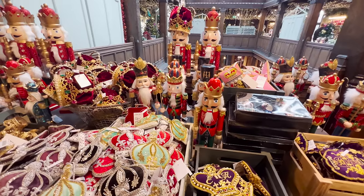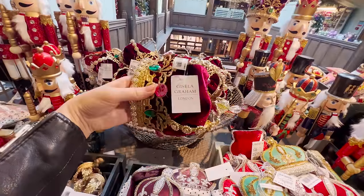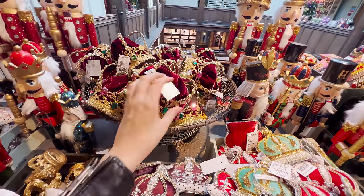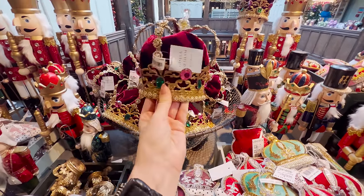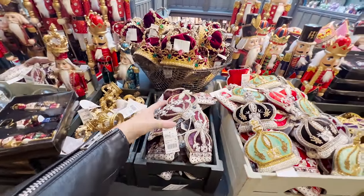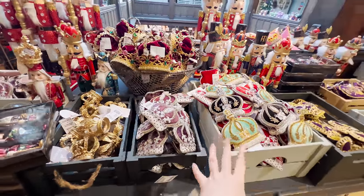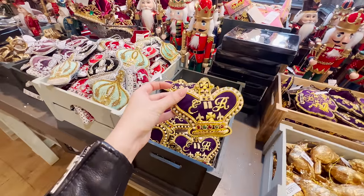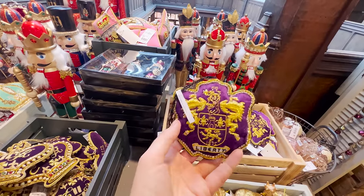If you want them more traditional or more cartoony with some sparkles, this brand - Gisela Graham, I think - is one you'll see in a lot of places. There's a little tree topper for £35. There's a lot of royal stuff in here: crowns for £30, the dark purple is very royal and very Liberty. Some of this stuff will be online and they're really good at zoning everything by colour.